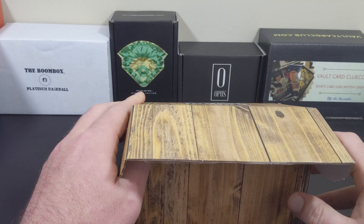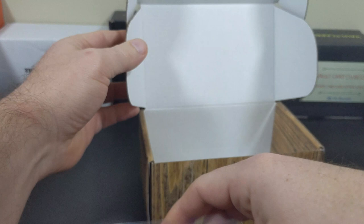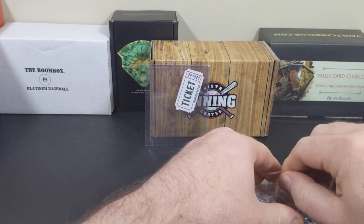When they're active, you can find out more on any of the social media platforms you like — usually listed under 9th Inning Crates. Facebook.com slash 9th Inning Crates, and they're definitely on Instagram as well. There was a raffle ticket in the box, I think for a PSA 10 Lisa Robert rookie — I missed out on that.